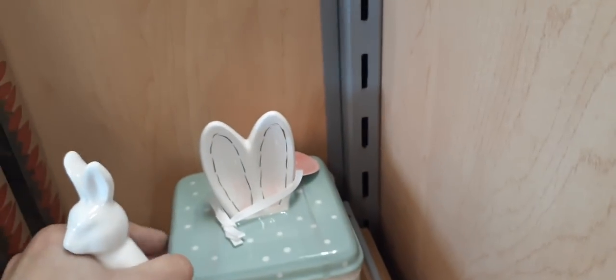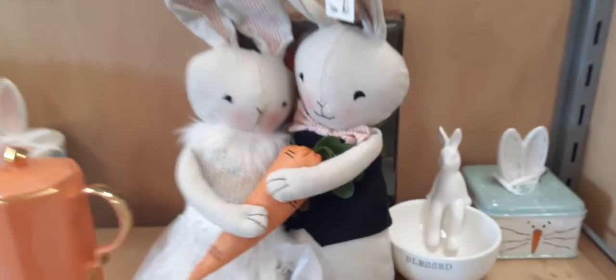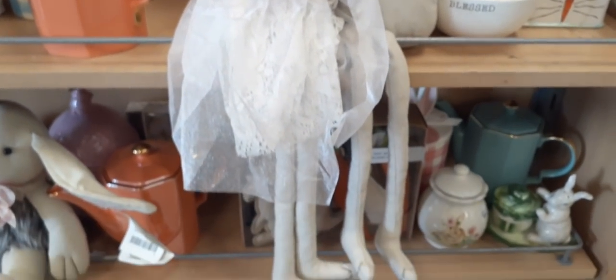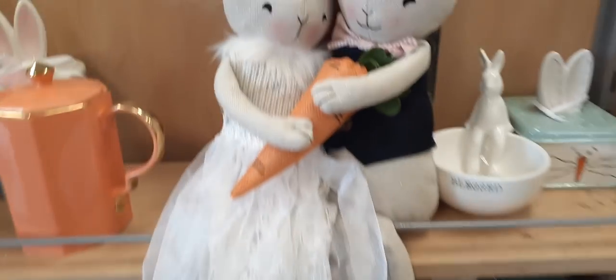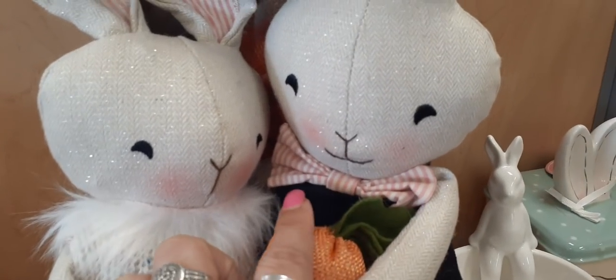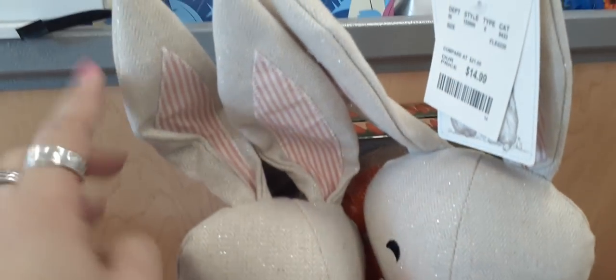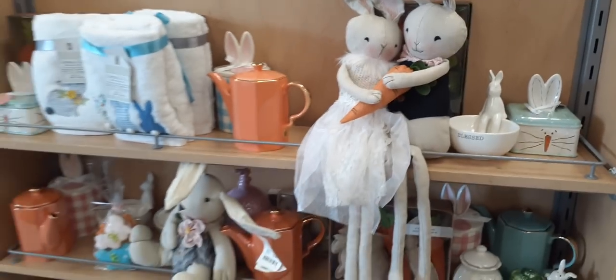Look at the bride and groom bunnies holding a carrot — loving her dress and their legs dangle. He has a cute little pink and white striped bow tie, they both have a little bit of glitter, and her ears have the pink and white. They are $14.99.